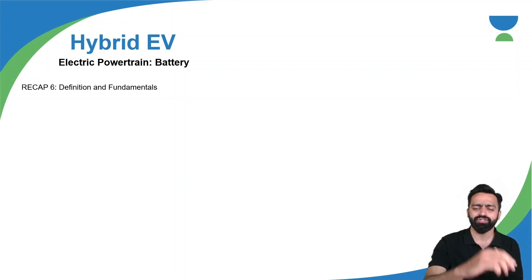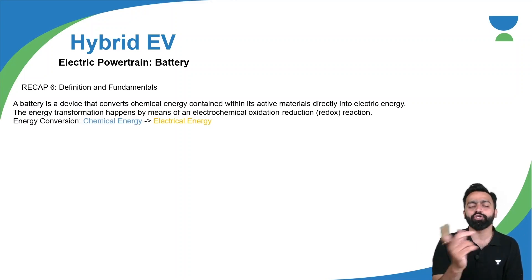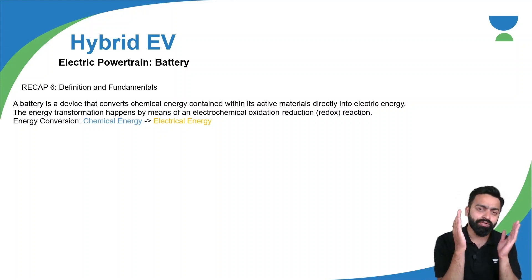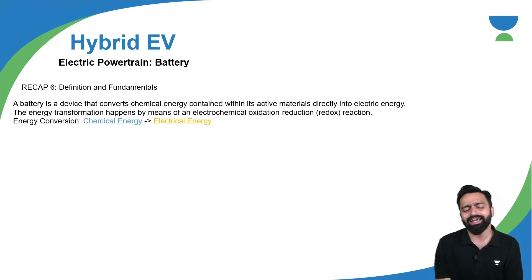We have also understood various definitions and fundamentals of battery. Battery is an energy storage device which makes sure that electricity gets stored in the form of chemical energy, and when you are taking out the electrical energy there is an electrochemical reaction. Battery is a device that converts the chemical energy contained within its active materials directly into electrical energy. It is very important for us to revise the battery because we are going to discuss fuel cells today. The fuel cell technology is a little bit similar to battery technology because battery technology also involves electrochemical reactions. The fuel cell technology also uses the same, but in the case of fuel cell technology, the major source is hydrogen.